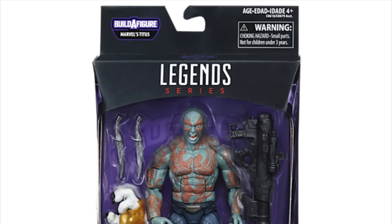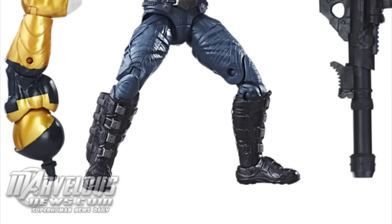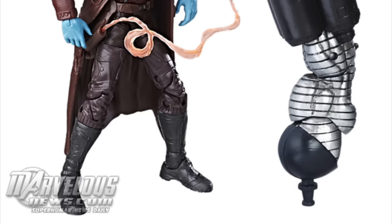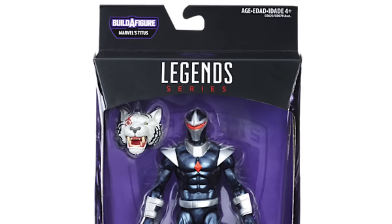We're also getting Drax — it looks like the same figure but with a new head sculpt and a new weapon. I really do like this new head sculpt; I think it looks really good. I love having that expression for Drax. Next up we have the movie version of Yondu, and I love that we have the arrow accessory and interchangeable heads. It looks really awesome — a really good looking mohawk.